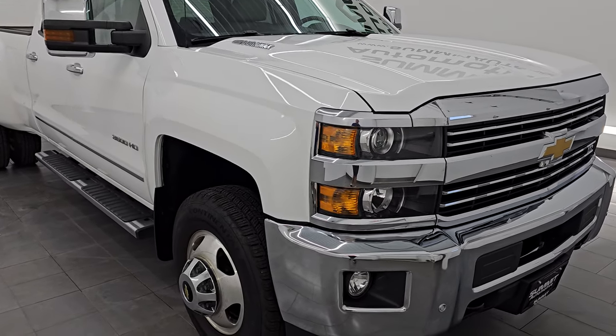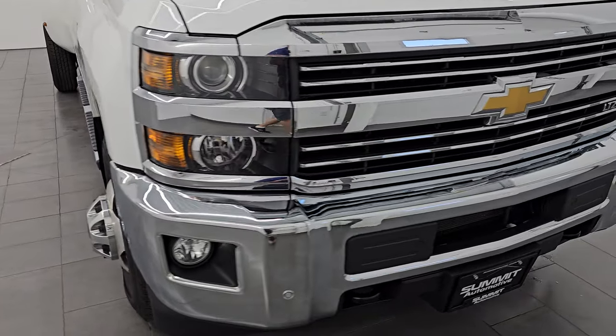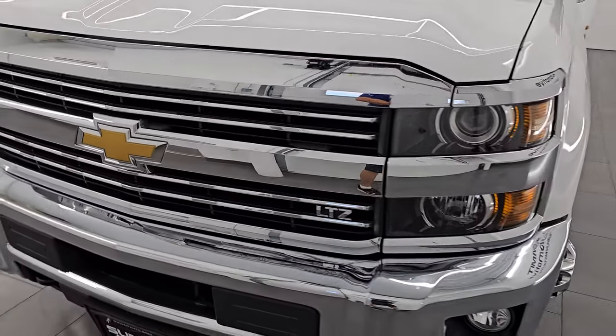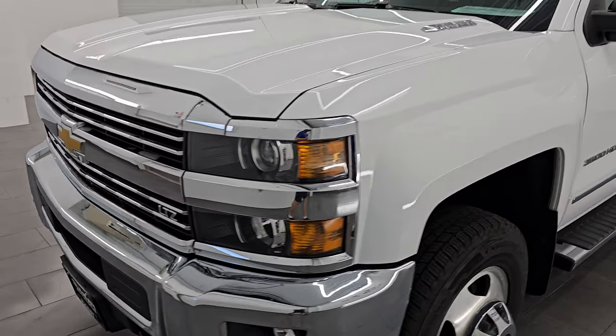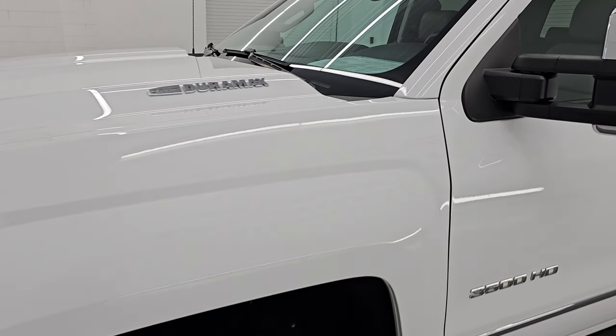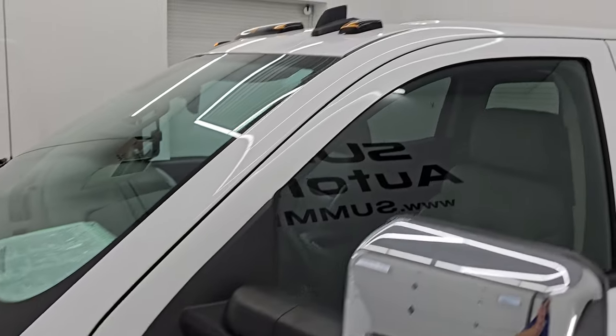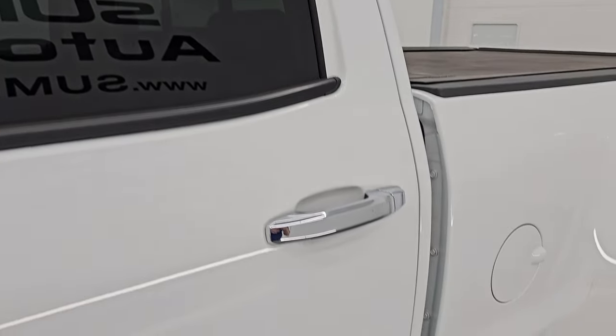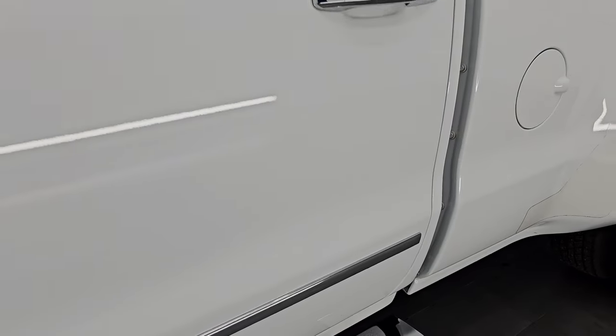This is a one-owner clean title history out of Alabama — so a southern truck here with very little to no corrosion anywhere on this vehicle. In this video I'm going to go all the way around, inside, underneath, start it up, take a look under the hood, show you all the options and give you the most accurate representation of the vehicle that I can.